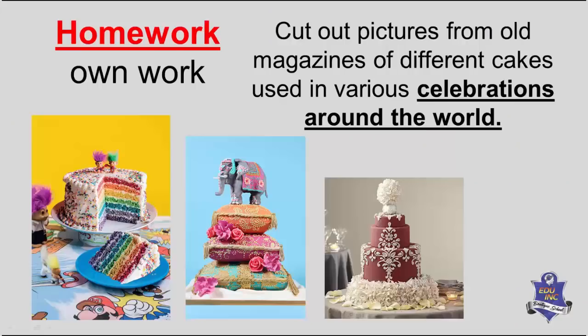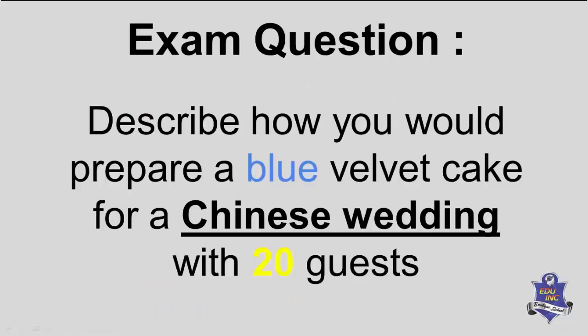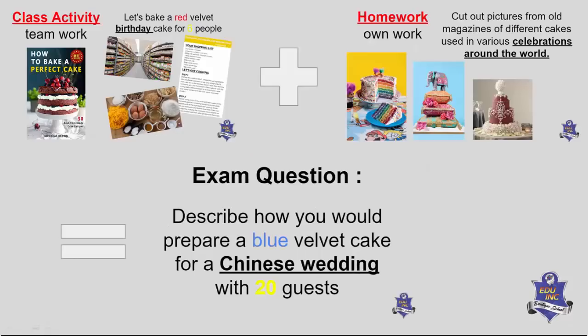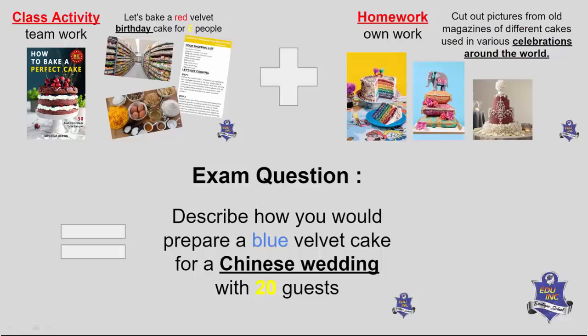We do this all day, every day. The homework that went home was: cut out pictures from old magazines of different cakes used for various celebrations around the world. Parents might think it's insignificant, boring — it looks like YouTube time. But this was the exam question: 'Describe how you would prepare a blue velvet cake for a Chinese wedding with 20 guests.' Were they taught a blue velvet cake for a Chinese wedding in class? No. But can they use the skills learned in class plus the research from homework to answer it? Yes — and it would be worth more marks.